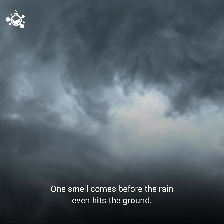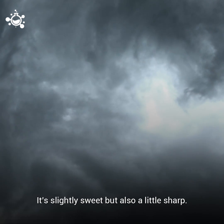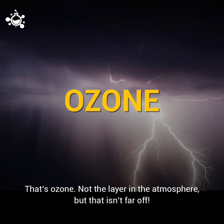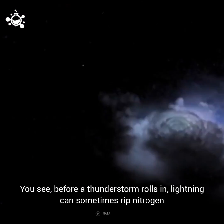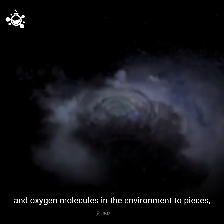One smell comes before the rain even hits the ground. It's slightly sweet, but also a little sharp. That smell is the ozone — not the layer in the atmosphere, but that's not too far off. You see, before a thunderstorm rolls in, lightning can sometimes rip nitrogen and oxygen molecules in the environment to pieces.